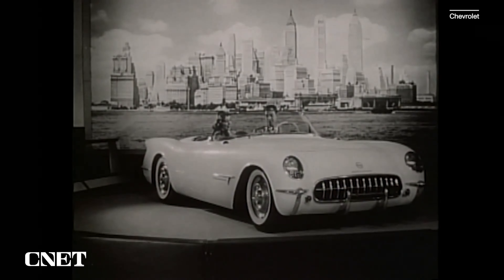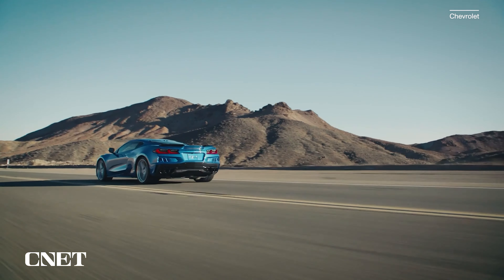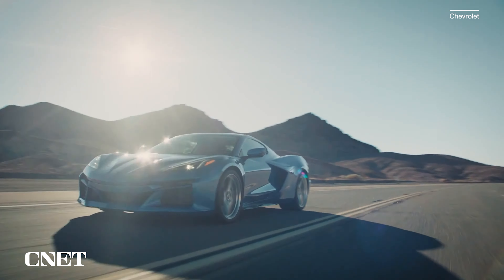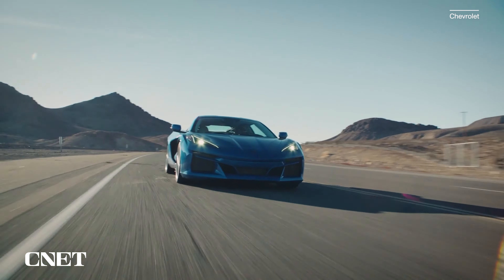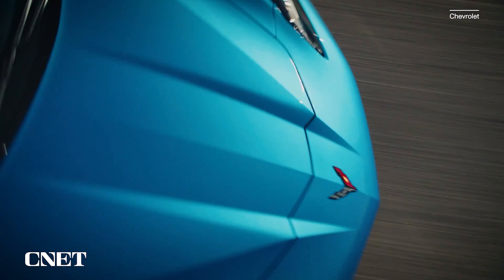The Chevrolet Corvette, America's supercar, turned 70 this week, but this septuagenarian is showing no signs of slowing down. In fact, it's only getting faster and finally stepping into the electric age. Meet the newly-debuted 2024 Chevrolet Corvette E-Ray, both the first hybrid and the first all-wheel-driven model in the nameplate's history. With 655 horsepower and a claimed 2.5-second 0-to-60 sprint, it's also the quickest production Corvette yet.